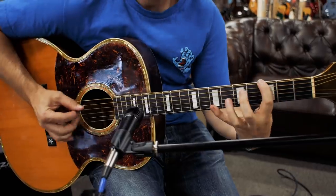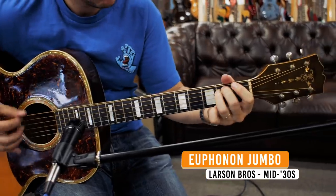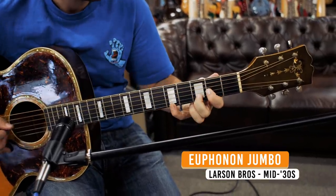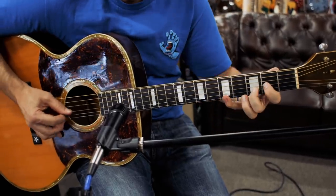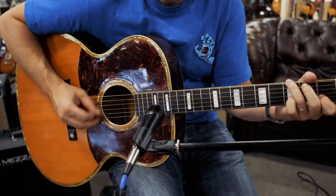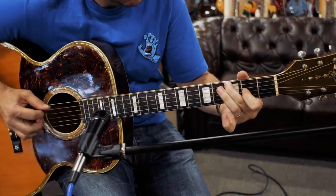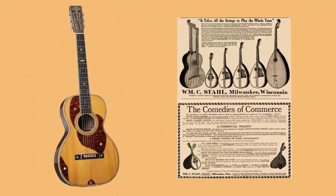So this guitar is a Larson Brothers guitar — it's called the Euphonon. Larson Brothers was a company that made instruments and they would ship them across the country, and depending on where they would go they would use different names: there's a Euphonon, there's a Prairie State, there's a Stahl, there's a Mauer.